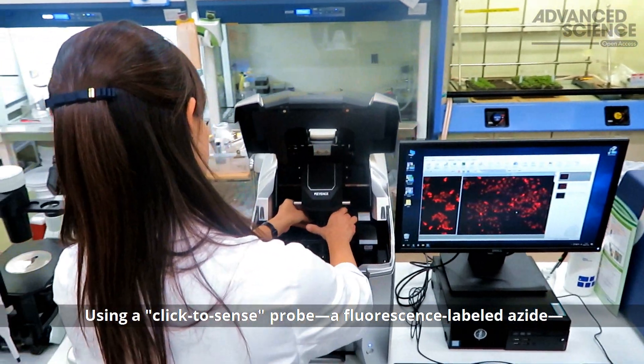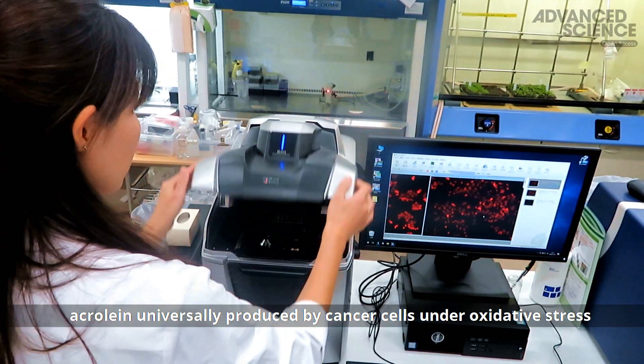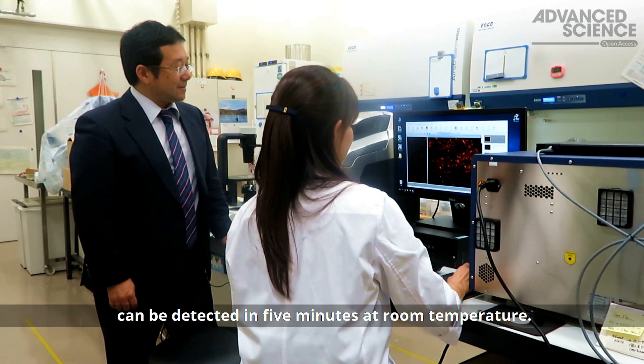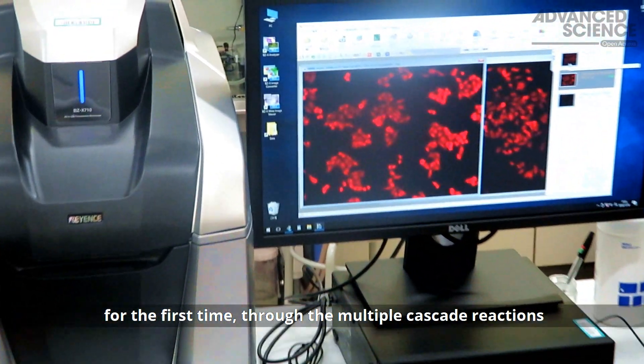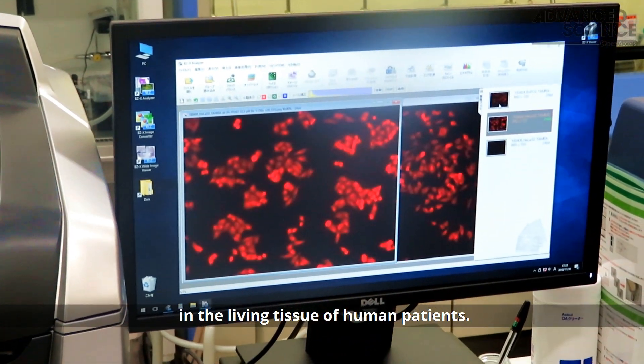Using a click-to-sense probe, a fluorescence labeled azide, acrolein universally produced by cancer cells under oxidative stress can be detected in five minutes at room temperature. All cancer types could be imaged and discriminated for the first time through multiple cascade reactions in the living tissue of human patients.